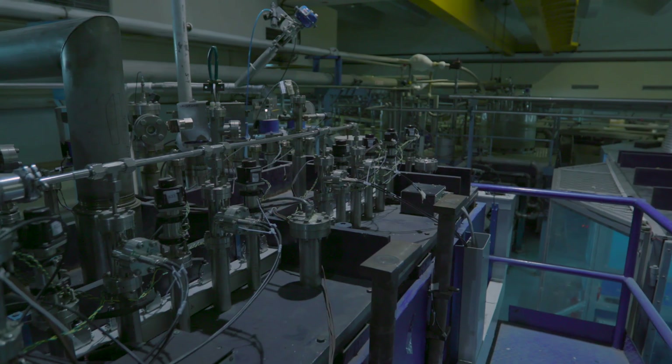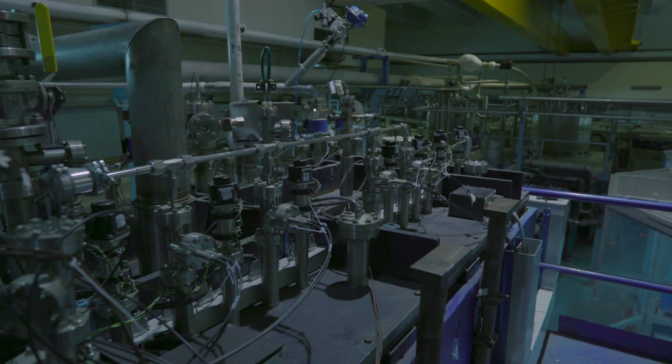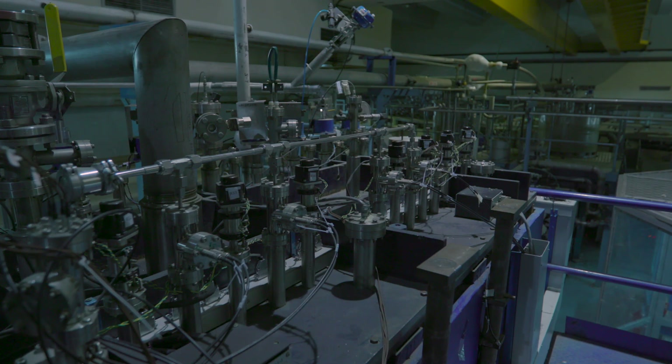The superconducting linear accelerator uses superconducting niobium quarter-wave resonators, which are made out of bulk niobium material that becomes superconducting at 9.2 Kelvin. The resonators themselves are cooled down to 4.2 Kelvin using liquid helium.